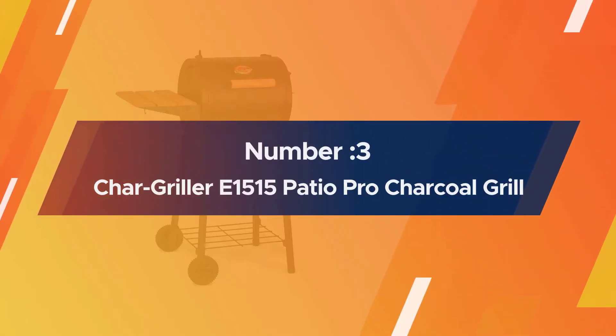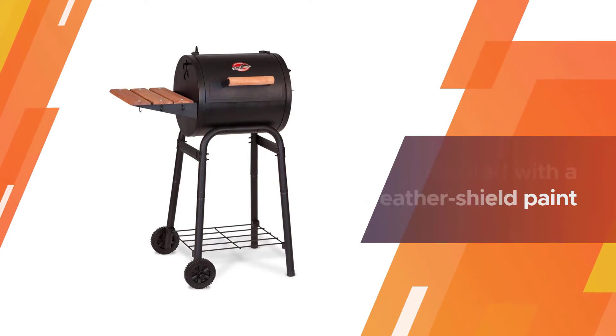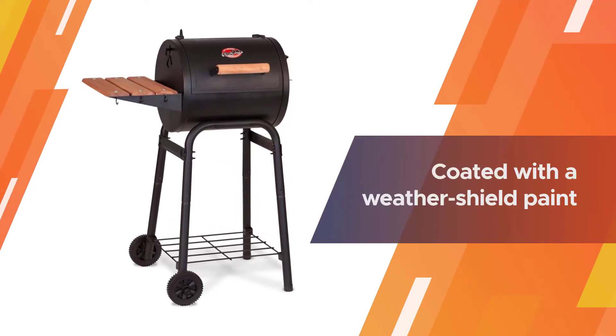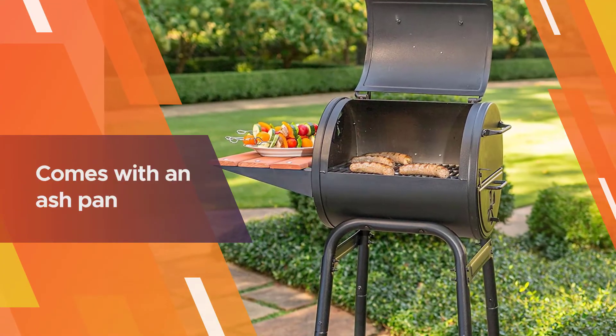Number three: the Char-Griller E1515 Patio Pro charcoal grill. As a classic charcoal barbecue grill, the Char-Griller Patio Pro 1515 is the budget-friendly choice for those looking to do a little casual grilling on the weekends. The body and lid are constructed of heavy-duty steel and coated with a weather-shield paint to guard against rust, the elements, and daily wear and tear.